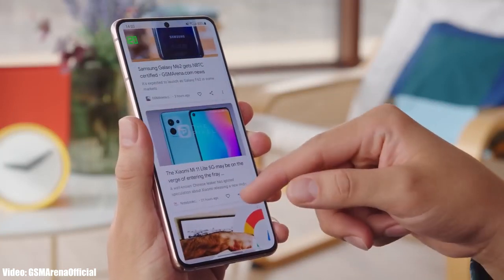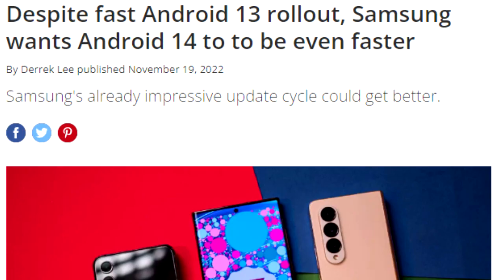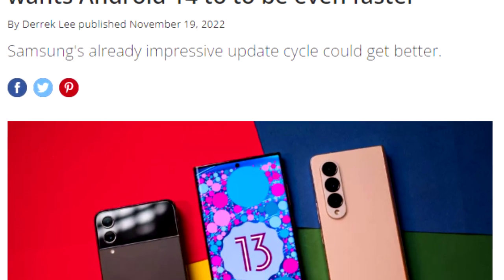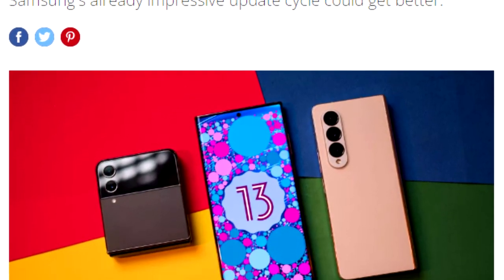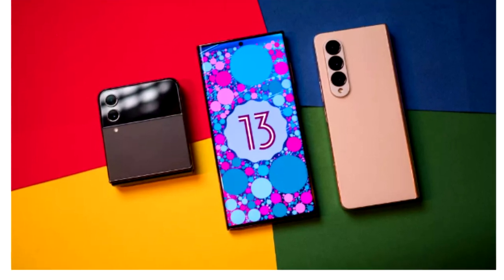Once Samsung starts rolling out the official update, you won't have to wait for months — you will get the update much earlier, as Samsung tends to give software updates before the given time. This is what we saw last year with Android 13; Samsung delivered Android 13 and One UI updates before the scheduled month. We can expect the same this year with Android 14 One UI 6, as Samsung is now taking Android updates more seriously.